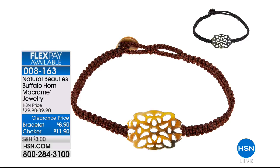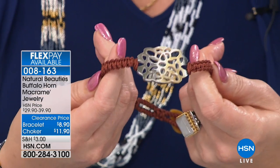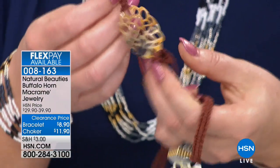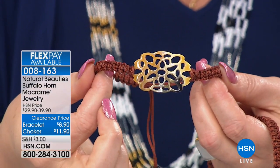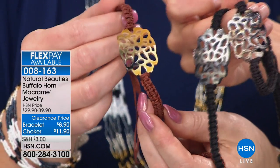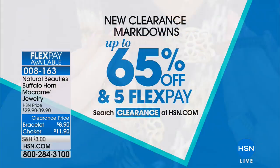Coming up, we have some natural stones that are going to blow your mind. These are called Natural Beauties — this is a buffalo horn that's been carved into both a bracelet or a necklace, your choice. We have it in brown or black. The bracelet is $8.90 and the choker is $11.90. You can just layer them with any bracelet or bangle. Be sure to go to our website, hsn.com — we have new clearance, new markdowns up to 65% off. And today we have five Flex Pays on all jewelry.